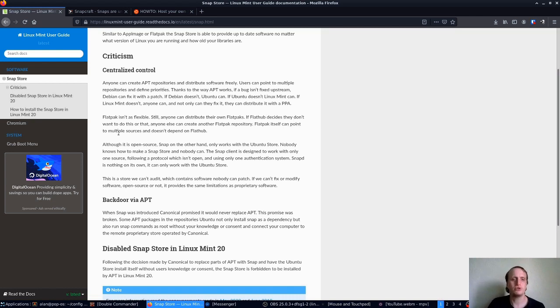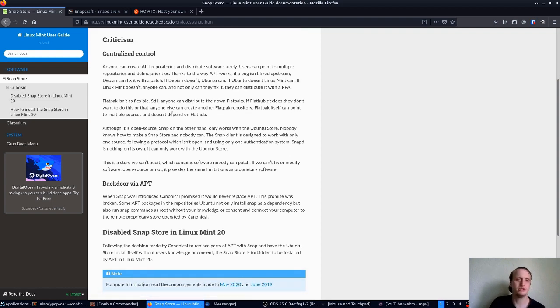Flatpak itself can point to multiple sources and doesn't depend on Flathub. Now into the Snap portion of it: although SnapD is open source, Snap on the other hand only works with the Ubuntu store. Nobody knows how to make a Snap store and nobody can. The Snap client is designed to work with only one source, following a protocol that isn't open and using only one authentication system. SnapD is nothing on its own — it can only work with the Ubuntu store. This is a store we can't audit, which contains software nobody can patch. If we can't fix or modify software, open source or not, it provides the same limitation as proprietary software.